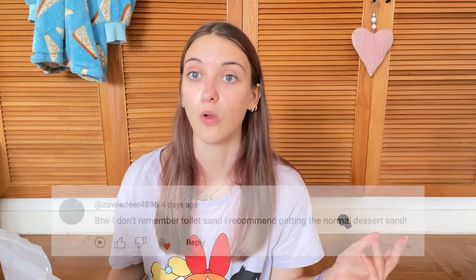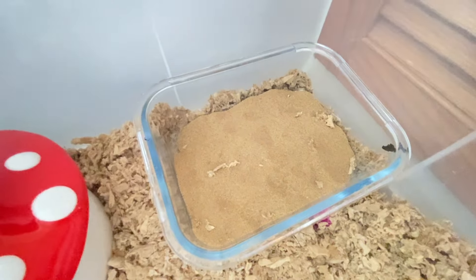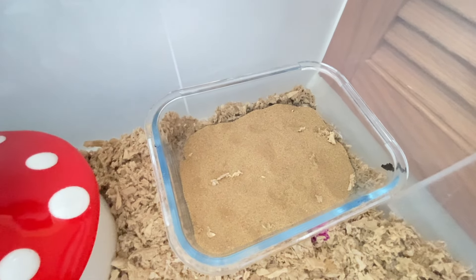The next thing is the Night Angel desert sand, which was actually recommended to me in the comments from my last haul video. I really like the color and this one is less dusty than the bathing sand I have right now. There's a lot in the bag — I can probably get about a month out of it. The hamsters love it; they don't only use it to go to the bathroom, they also like to clean in it and dig. Highly recommend.